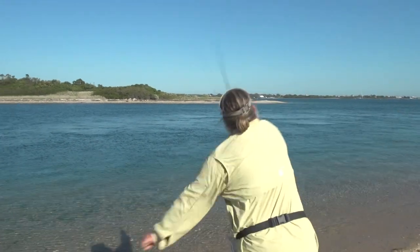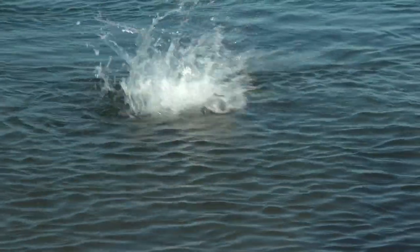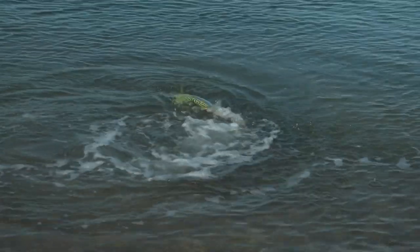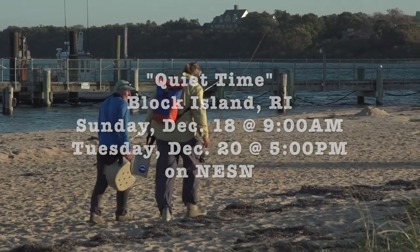The very first false albacore I caught in the channel here was right in this area. Well done, man. Way to stick with it, brother. Man, that was a hard-earned fish, brother.